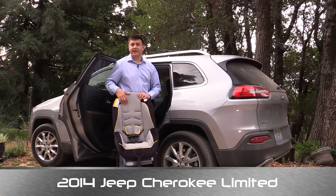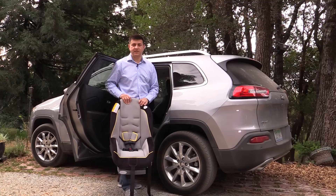Hello everyone, I'm Alex Dykes. This is a 2014 Jeep Cherokee, and I have right here a Graco Classic Ride 50 child seat. I actually have three of them, and we're going to see how well they fit inside this 2014 Jeep Cherokee.